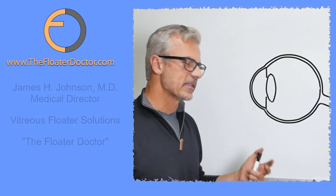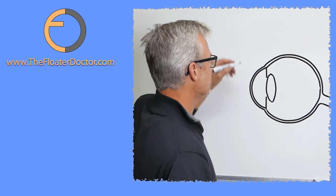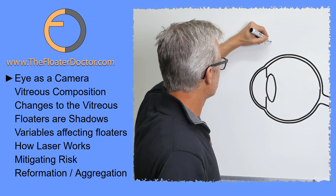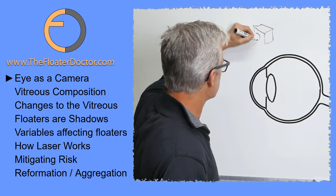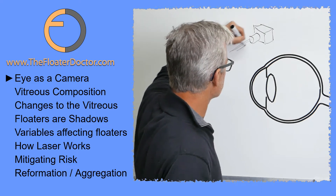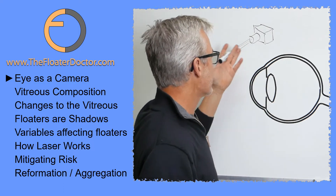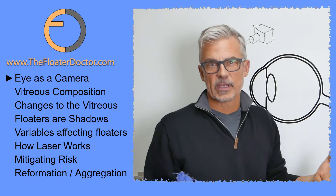Let's go over a lot of the basics and some details about floaters. First, let's talk about the eye itself. In many ways, it's like a camera. If we have a box, we have some lenses in the front. Light enters this lens system. They focus the light rays, and those light rays are delivered to a sensor or a film where it's developed or processed, and you get an image.